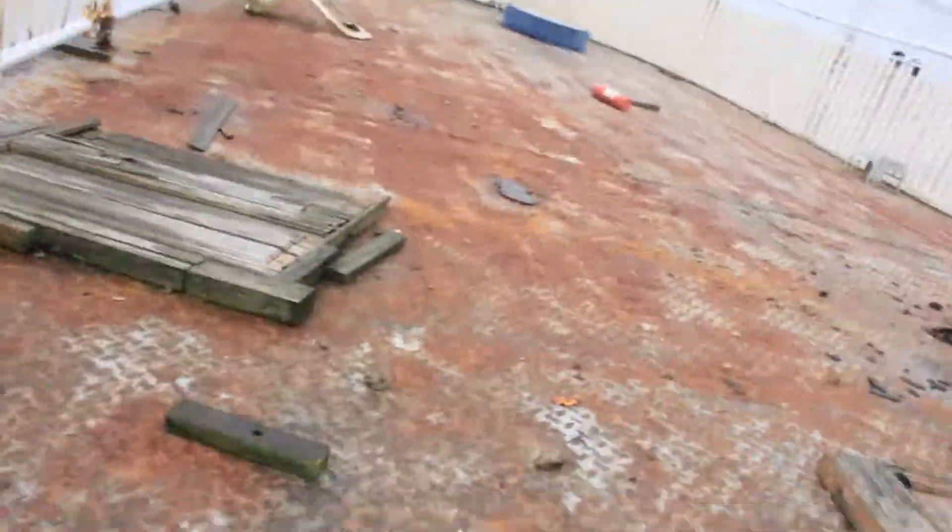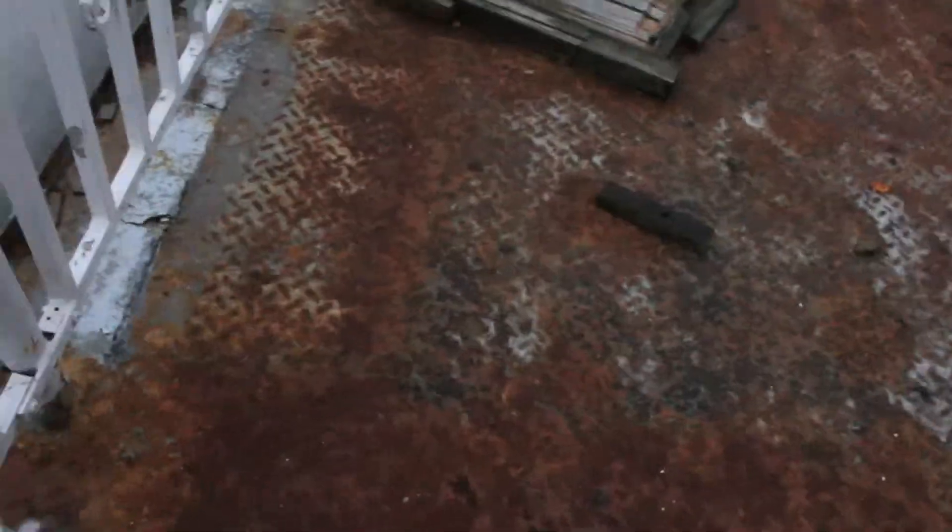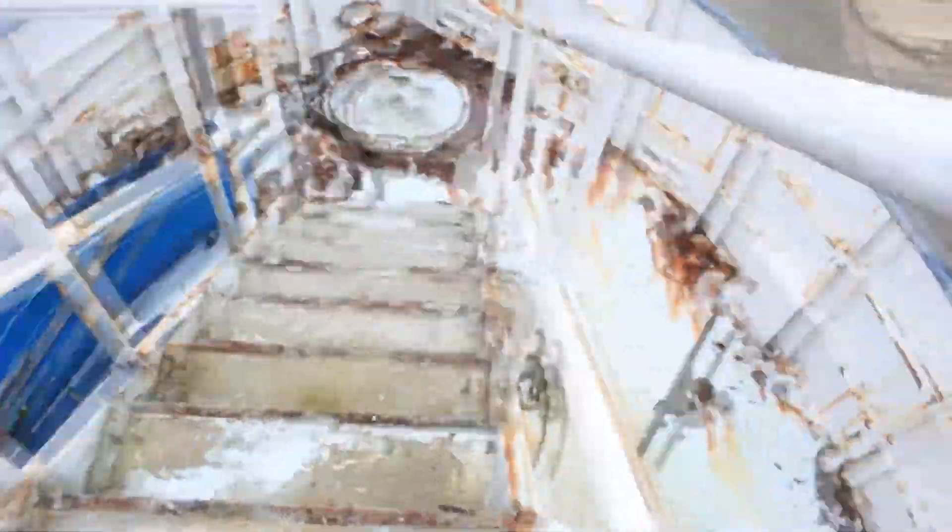Oh no. Oh no. You've got to send one. Yeah, no — this boat is definitely not floatable. No.